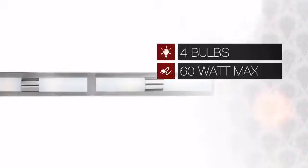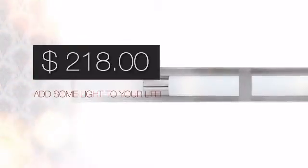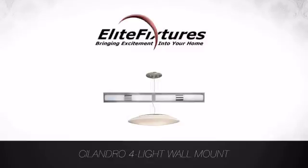Featuring 4 60-watt bulbs, it provides a powerful light that will easily brighten up any space. And with such a great price, you can easily add some light to your life. Start that lighting project today at Elite Fixtures, bringing excitement into your home.